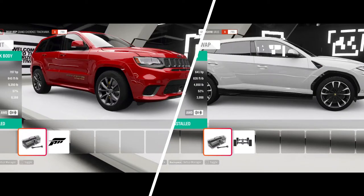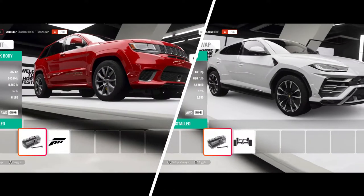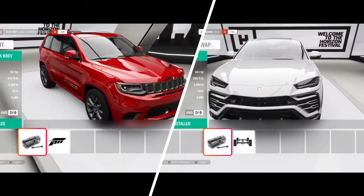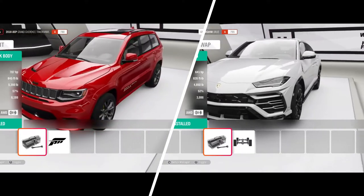Welcome. Today we will compare the Jeep Grand Cherokee Trackhawk to the Lamborghini Urus. We'll do some drag races and some track races. So let's meet our contenders.